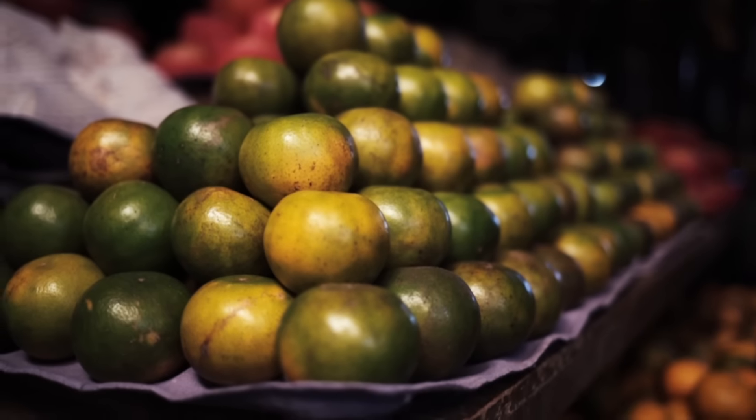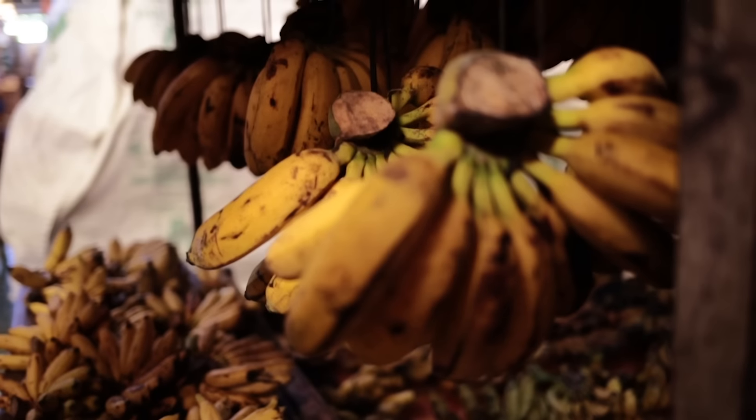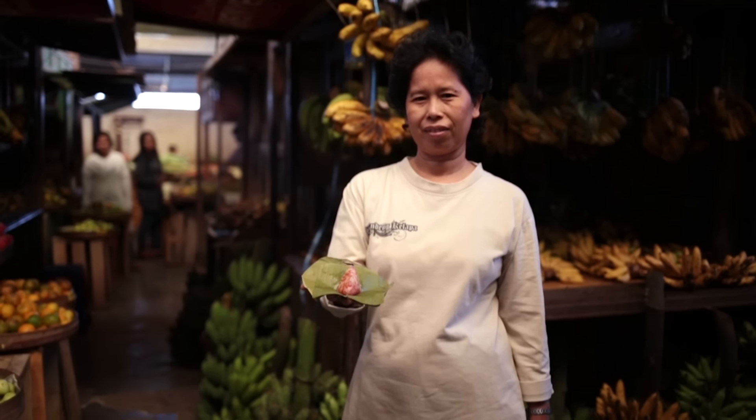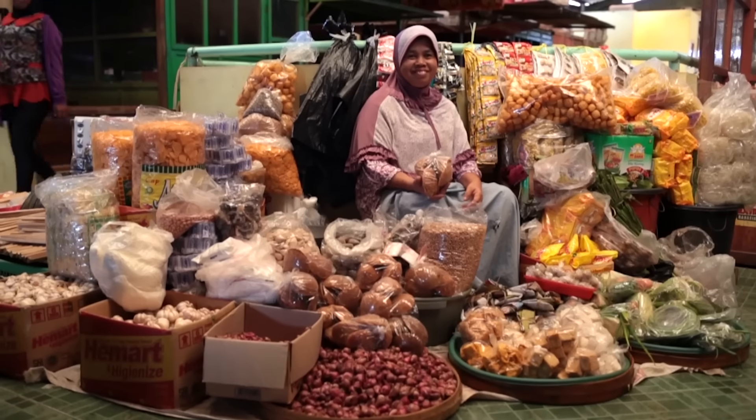The sugar that sustains this community is traded at the local Pasar traditional market. It can be found in Yogyakarta's dishes, such as gudeg, made from young jackfruit.